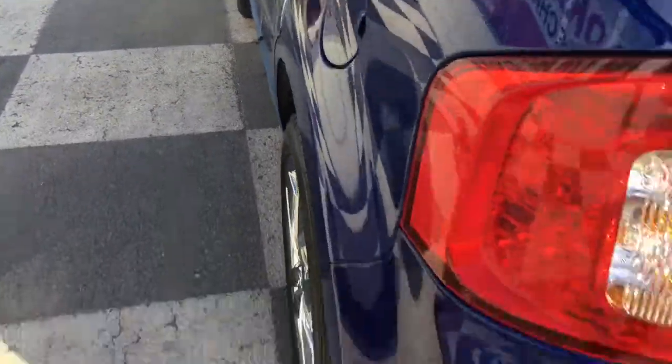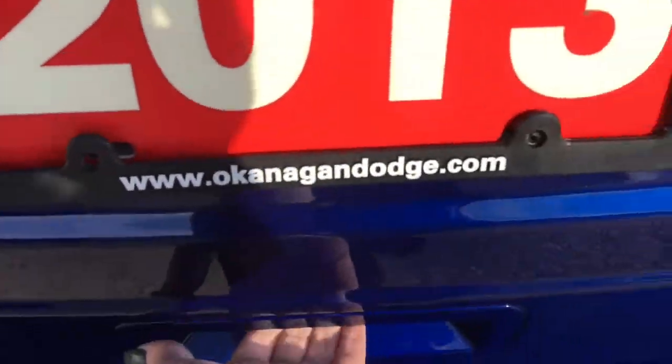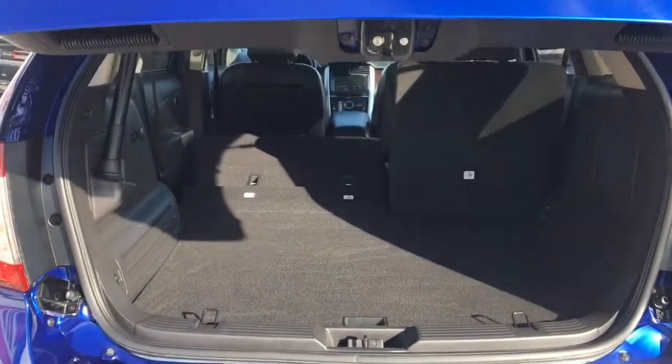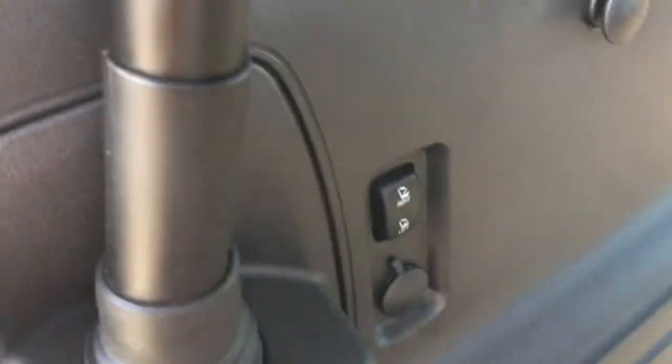Coming around now to the back, you have your parking sensors along the bottom there, and then you have a backup camera as well. And as I mentioned earlier you have your power liftgate. So you have tons and tons of storage space back here, and you can put your second row of seats down with a 60/40 split — and it's power adjusted.